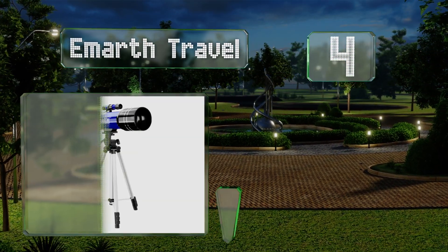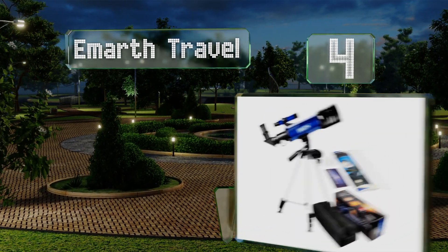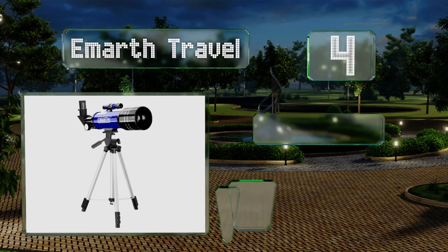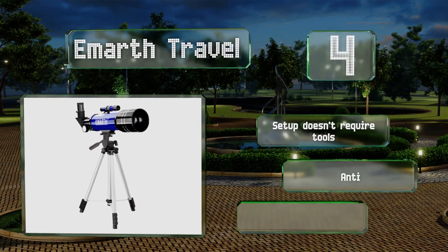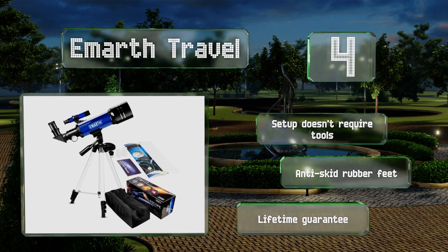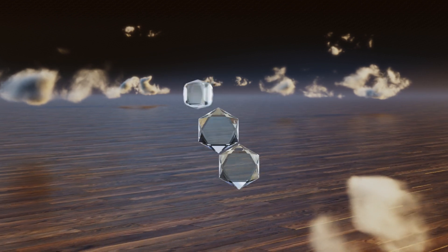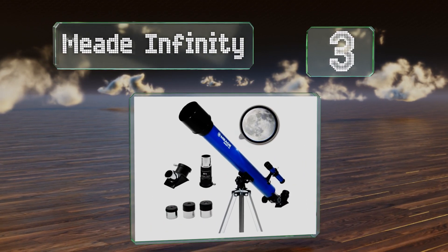At number four, the E-Mart Travel is simple to operate and produces a crisp, clear image. It comes with an extra powerful lens for studying distant stars and planets. Setup doesn't require tools and it's equipped with anti-skid rubber feet. It's backed by a lifetime guarantee.